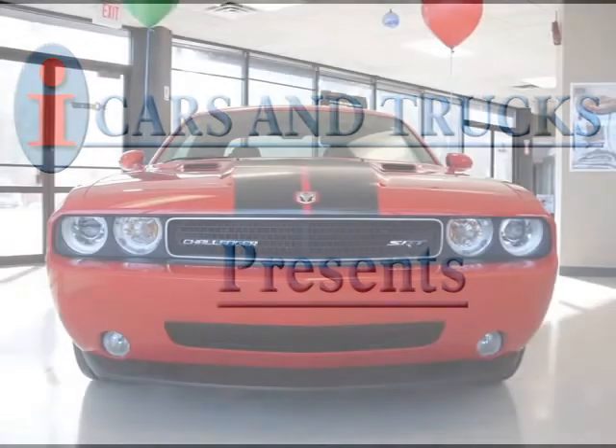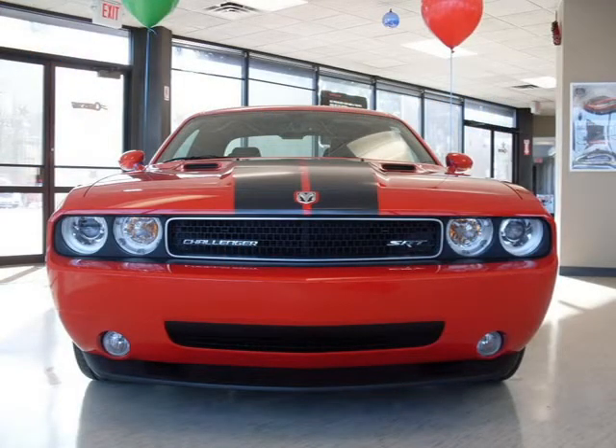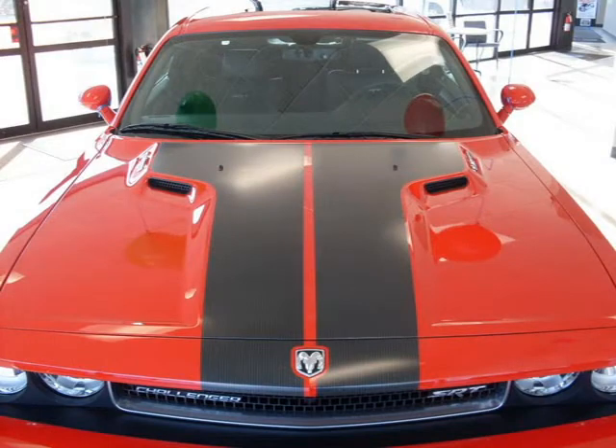This 2010 Dodge Challenger Coupe is located in Milford and has zero miles on it. This coupe has a beautiful TORT exterior paint color which is complemented by a dark slate gray interior color.